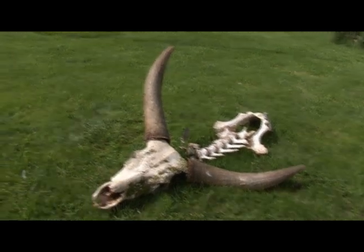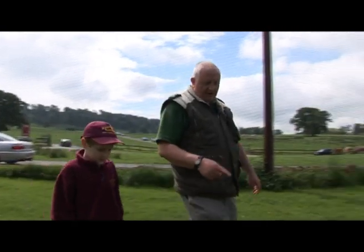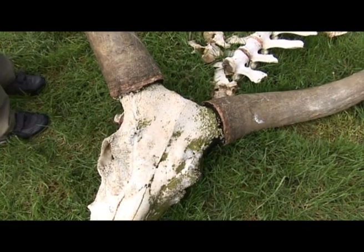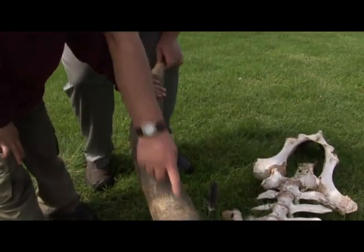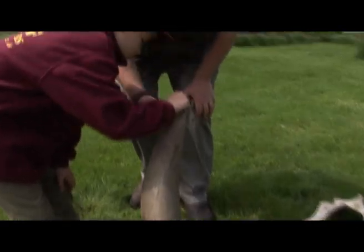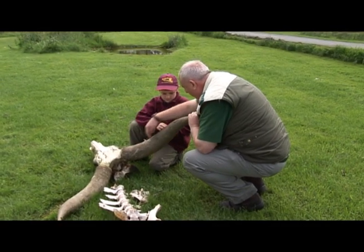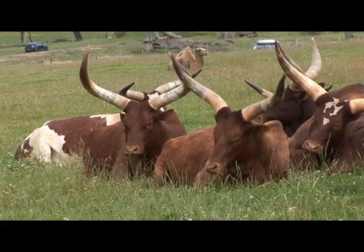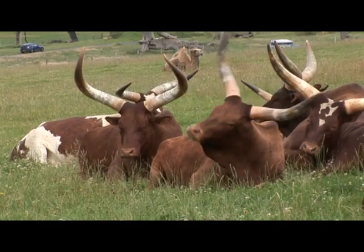I've brought you into the vulture enclosure because this is where we've actually got a horn — and this is from the Ankole cattle. Literally, there's bone all the way up to here, and this outer part is just like your fingernail. This will continually grow throughout their life, so it'll get bigger and bigger all the time. They're very proud of their horns — the bigger they are, the stronger.